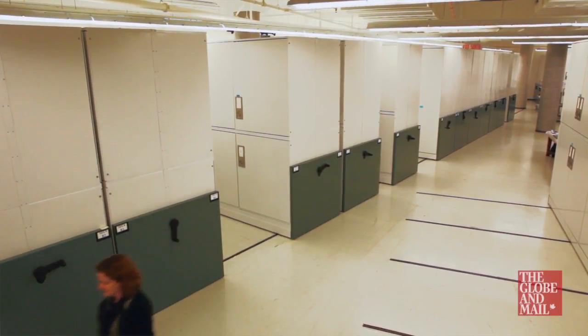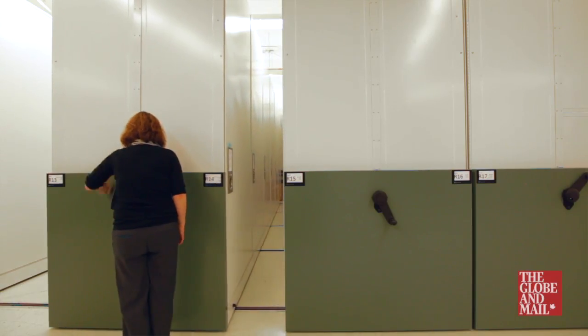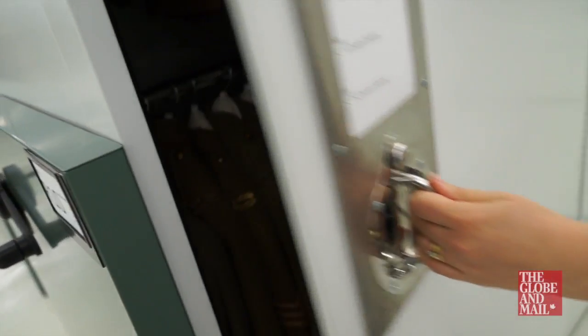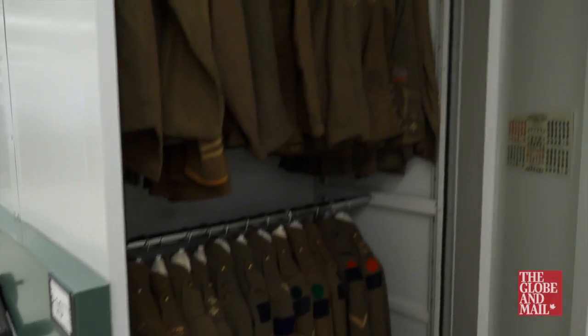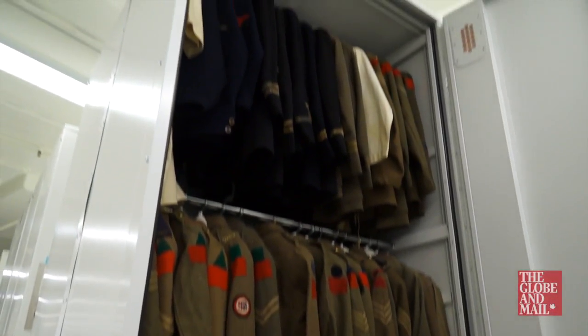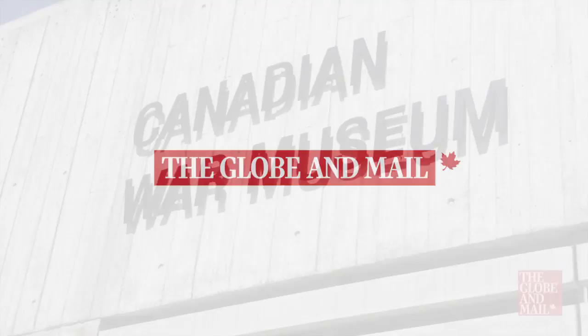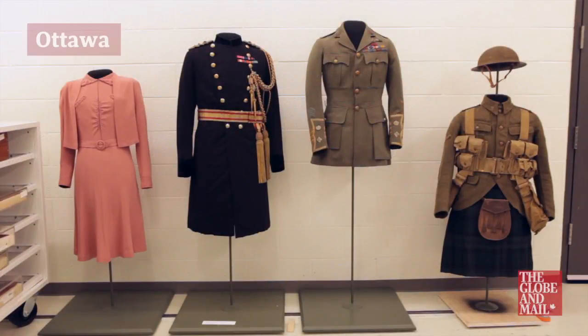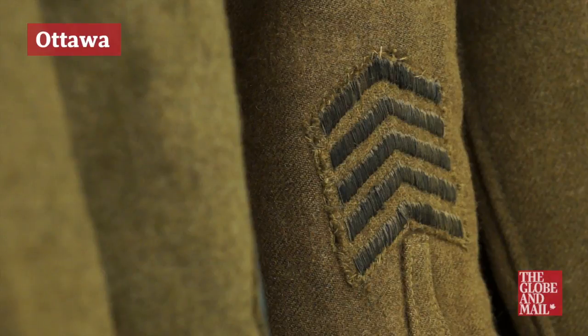Right now we're in the Dresden Insignia vault. In this vault we have about 60,000 individual artifacts. We have quite a large room here and it's pretty much full. The Dresden Insignia collection encompasses basically clothing and any equipment that's used or worn by a soldier, sailor, or airman, starting from the American Revolutionary War as our oldest artifact and right up until the present day with service in Afghanistan.